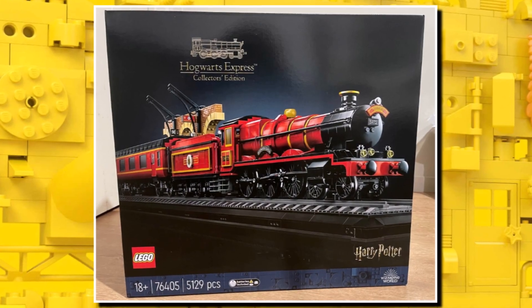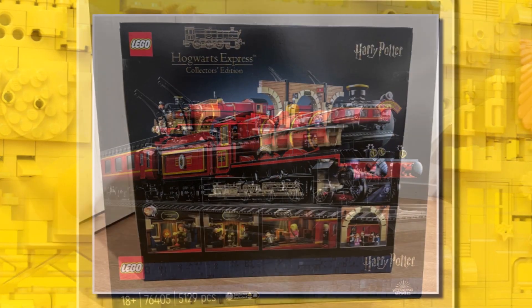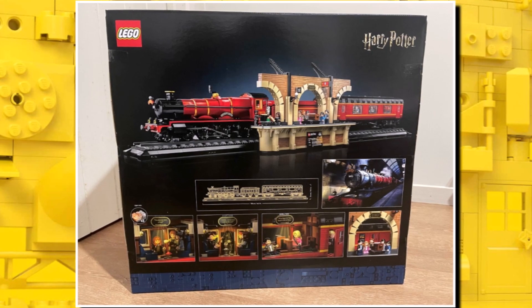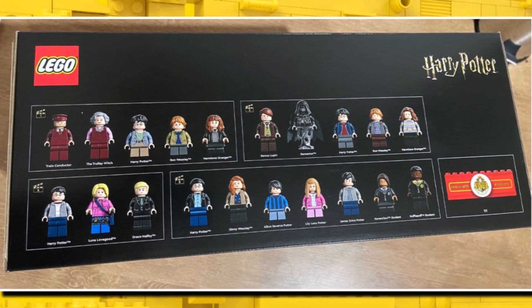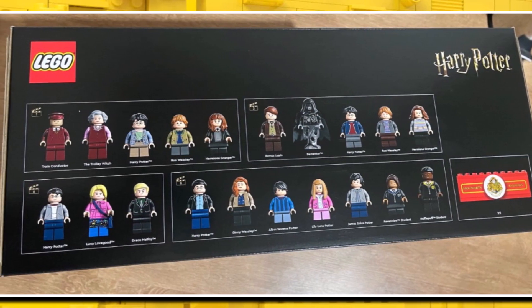Today we finally have our first images of the highly anticipated 76405 Hogwarts Express Collectors Edition, which will release on August 31st for a whopping $530. The set contains 20 minifigures from a range of the Harry Potter films and just looks amazing with so many exclusive variants and prints.